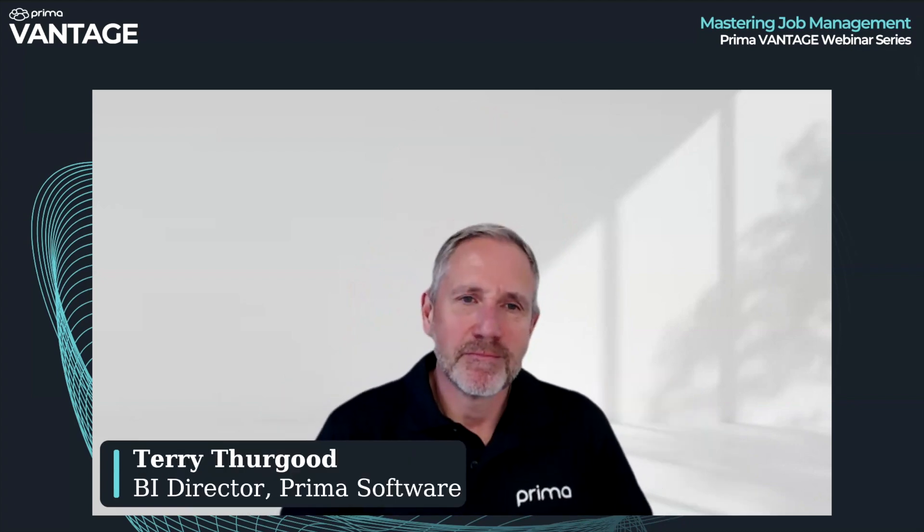Good afternoon, everyone. I'm Ian Buckley, Managing Director of Prima Software, and I'm joined today by Terry Thurgood, our BI Director here at Prima Software. Many of you will be familiar with Terry's Vantage product, which is of course one of our product suites right now since the merger two years ago.